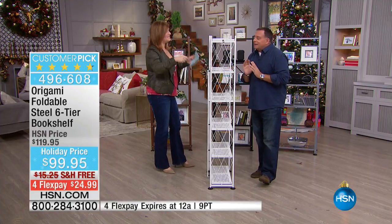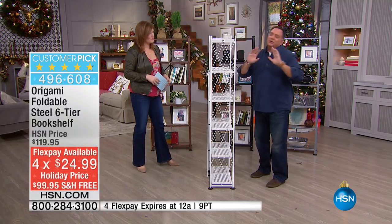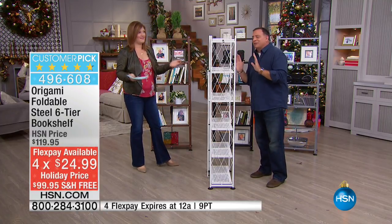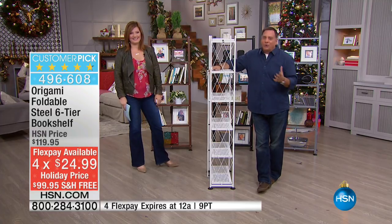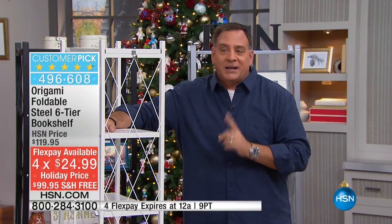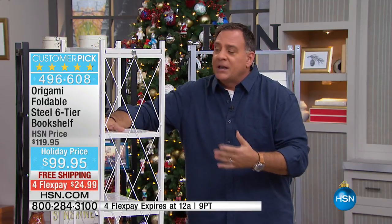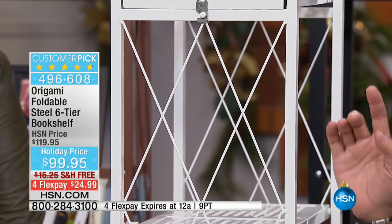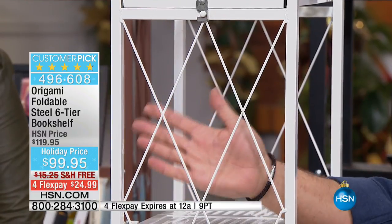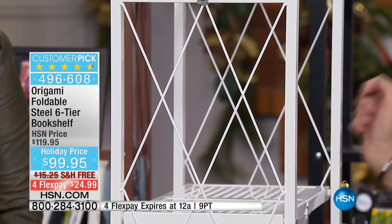There are some very unique features to this specific bookcase. The lattice work on the sides is something we added that is both beautiful to look at and functional — when you put books and things on here, they're not going to fall off the sides.